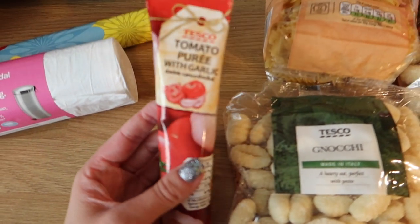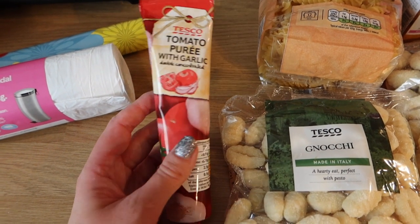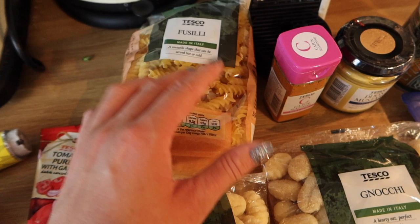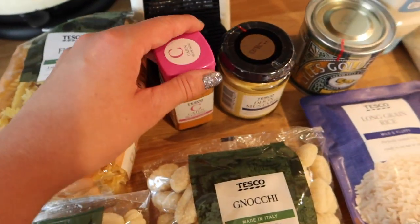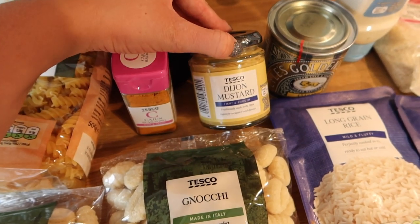Over here I've got some tomato puree because we were running out, and this one has added garlic which is quite handy. I've got two packs of gnocchi, a pack of fusilli pasta, some Cajun seasoning, and then some Dijon mustard.